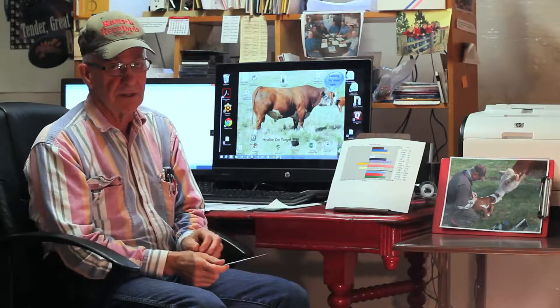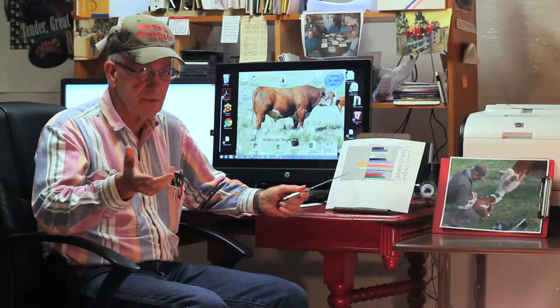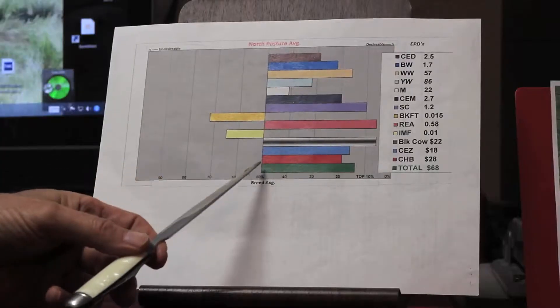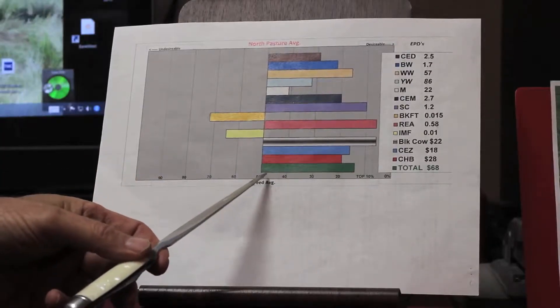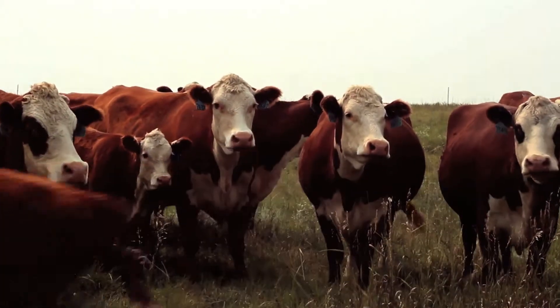We have several customers that we do that for, and we will do it for any customer that requests it. We can do that even with animals purchased from other breeders—all we need is the registration number of the bulls at home in his herd bull battery, and we can generate this for him so that he knows where he's at genetic-wise in his cow herd.